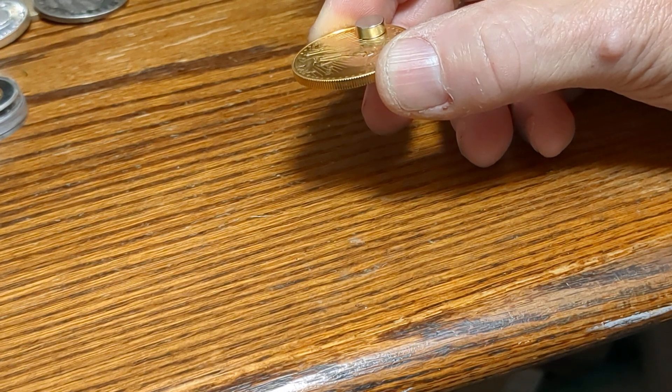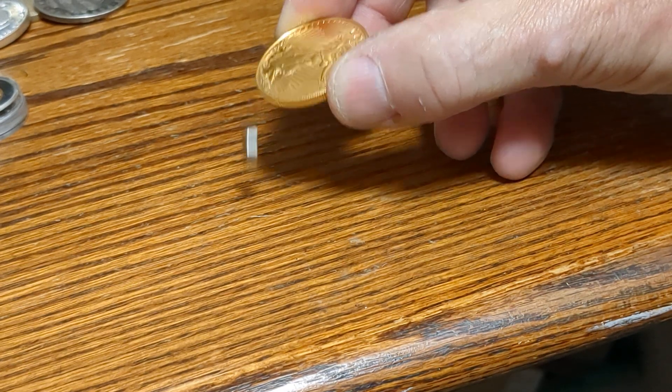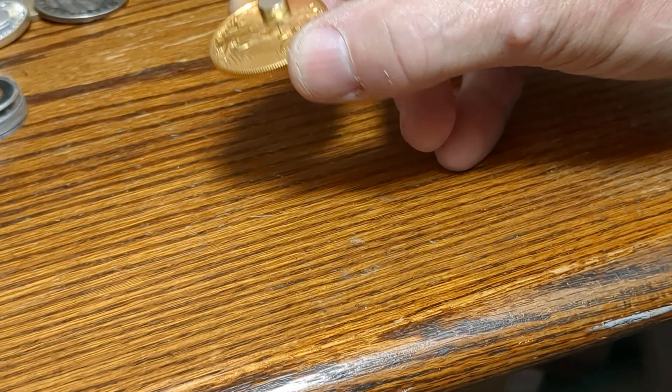Just a short clip to show you the diamagnetic capabilities of gold. Very similar to silver. The magnet does seem to pass over gold a little faster than silver.